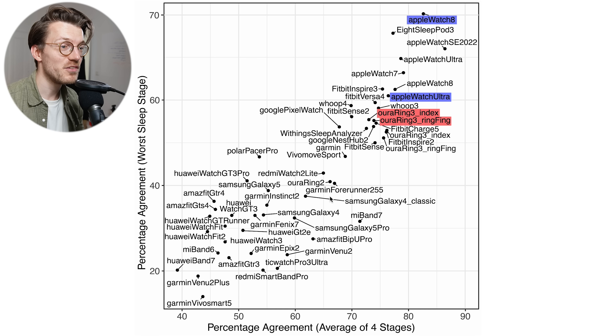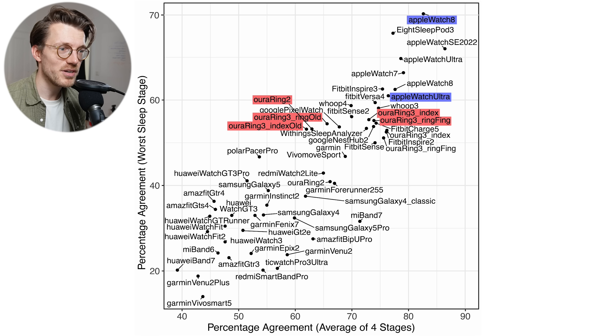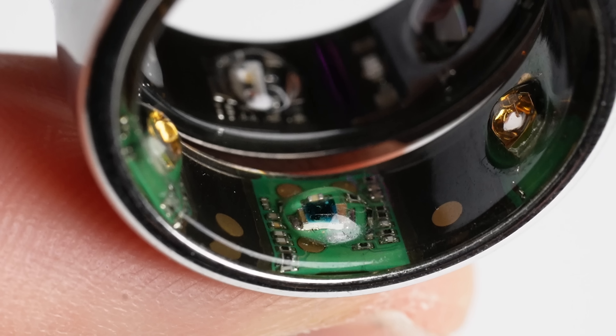How does this compare to the old sleep stage algorithm? The old algorithm is quite a bit further to the left in the plot, indicating significantly worse overall performance. The two rings tested with the old algorithm are very close to each other, showing the results are somewhat robust. The performance of the new algorithm is significantly better than the old one. Interestingly, the Oura Ring 2 shows very similar performance to the old sleep stage algorithm on the Oura Ring 3, suggesting that if you use the old algorithm there's basically no difference between the generation 2 and generation 3 Oura Ring. The generation 3 is the only one with the new improved sleep stage tracking.